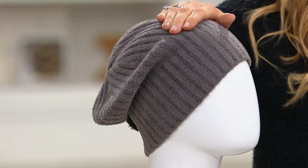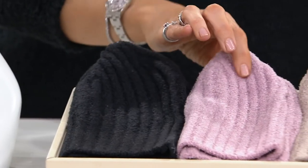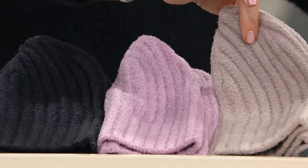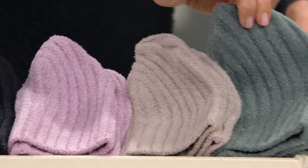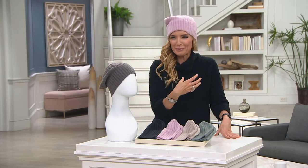On the mannequin here we have it in the ash. We have black. This is new and I need it — it is called the orchid. This was the first one I bought: the taupe. And then we have the agave, which I think would be really pretty on any skin tone, but I'm thinking deep, rich skin tones — how beautiful that would be.